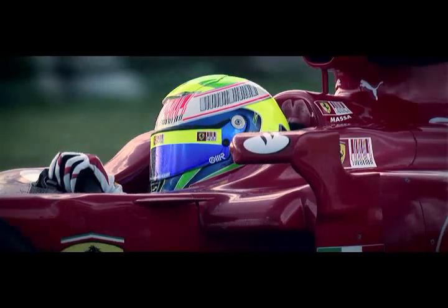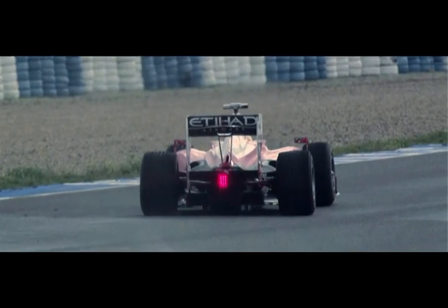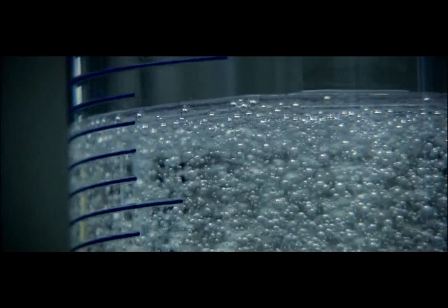Formula One cars use a dry sump system, which pumps oil around the engine via a separate oil tank. It's more efficient than the wet sump in the average road car, but it also causes engineers one major headache. The oil is thrown around and picks up air. You want to lubricate with a liquid with the minimum amount of air as possible, because you want to lubricate with a liquid, not a compressible, spongy material.